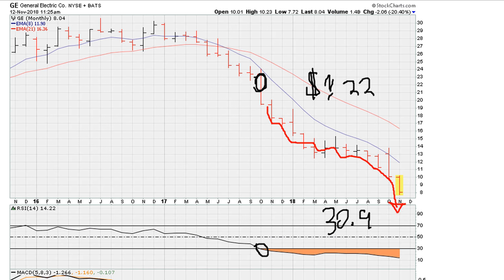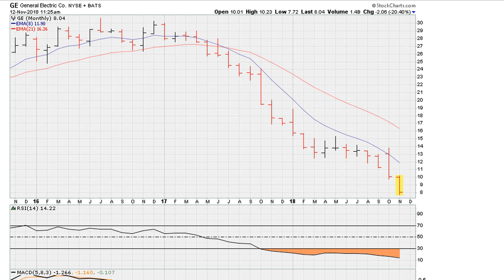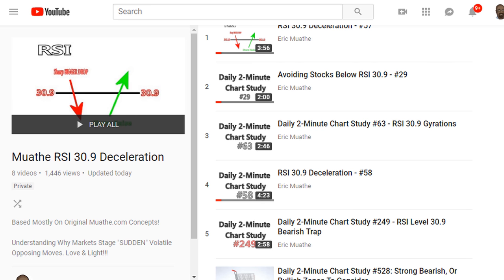So the moral of the story here is: as long as we understand what it means for an instrument to be trading below 30.9, we know where we should avoid trying to catch a bounce. Eric Mouad with Mouadad.com — as always, good luck, peace and blessings.